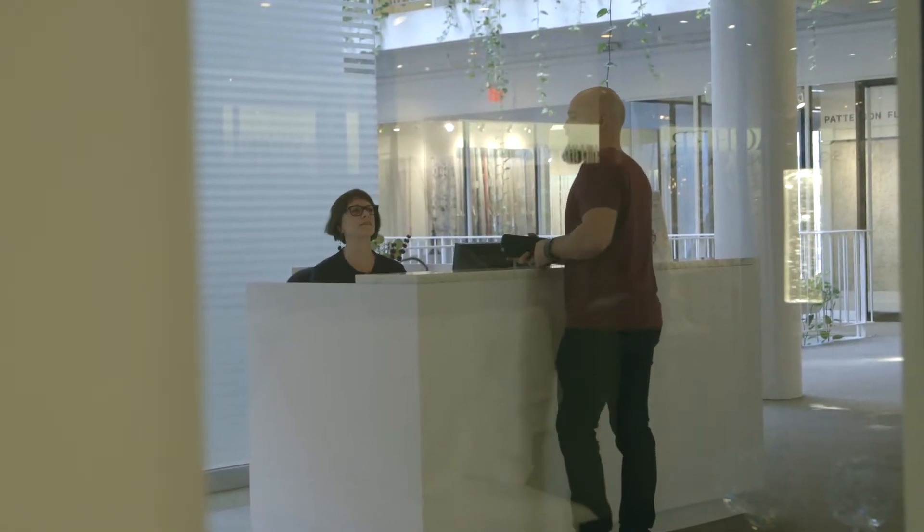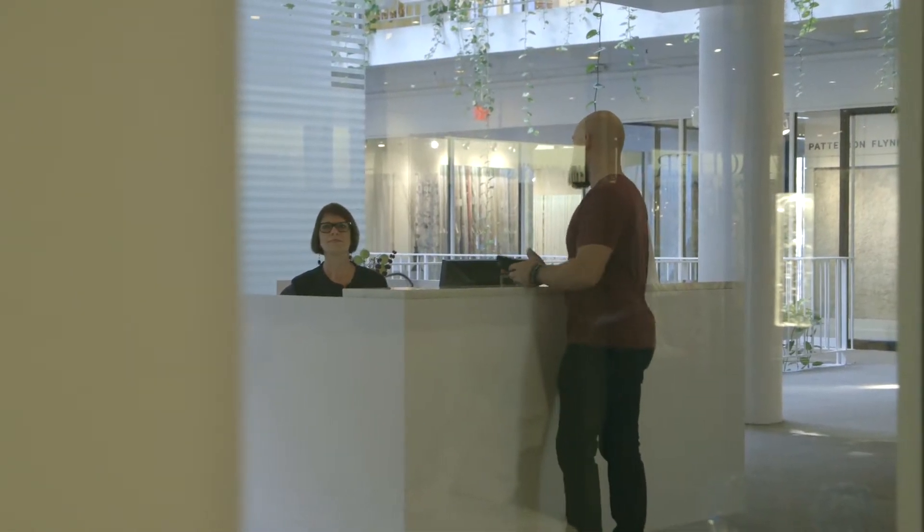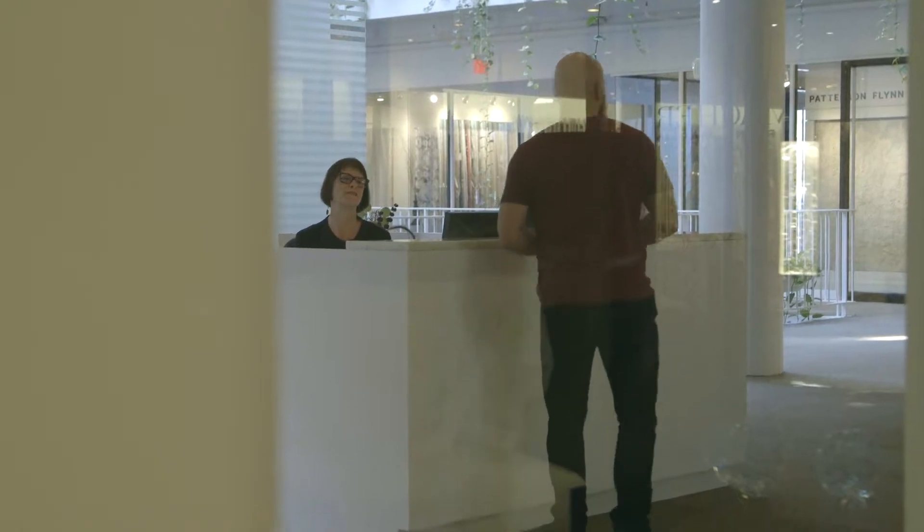Hey, thanks for being patient with us while we were moving the gear. Sorry about that — we got it all inside now, so I appreciate it. If you need anything else, just let us know.